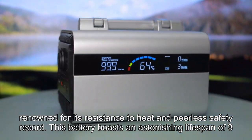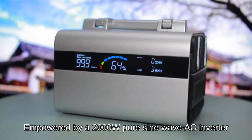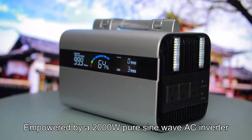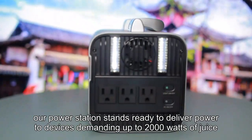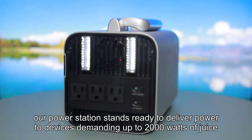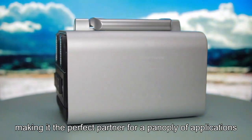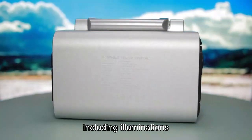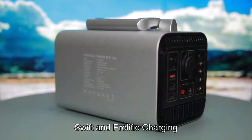This battery boasts an astonishing lifespan, delivering formidable output. Empowered by a 2000W Pure Sine Wave AC Inverter, our power station stands ready to deliver power to devices demanding up to 2,000 watts, making it the perfect partner for a panoply of applications, including illuminations, diminutive heaters, culinary ovens, and swift and prolific charging.